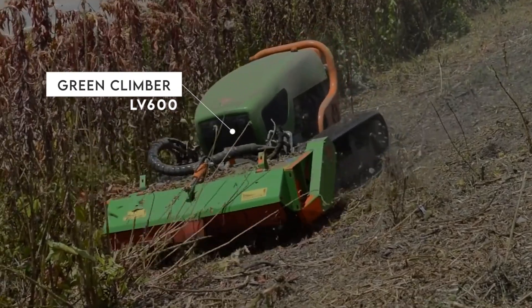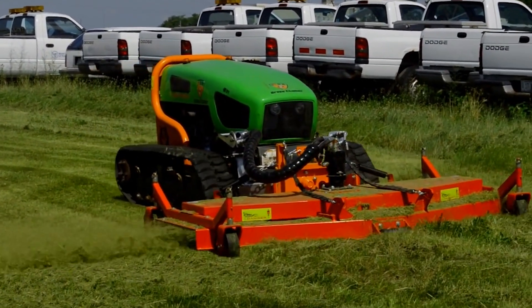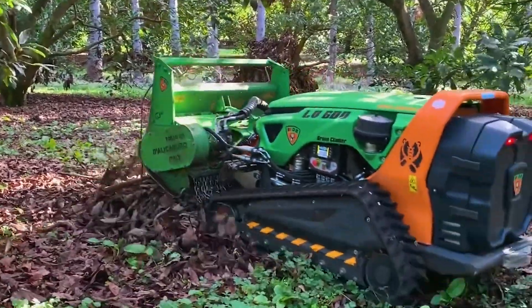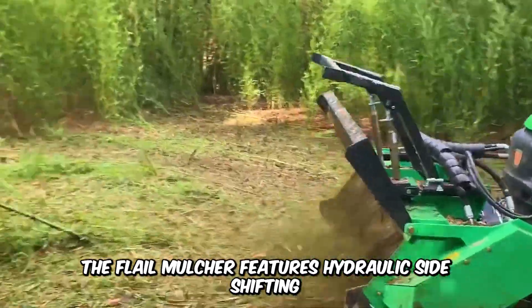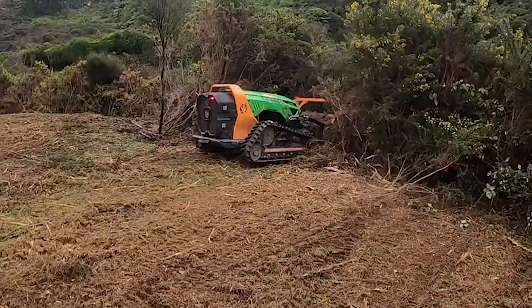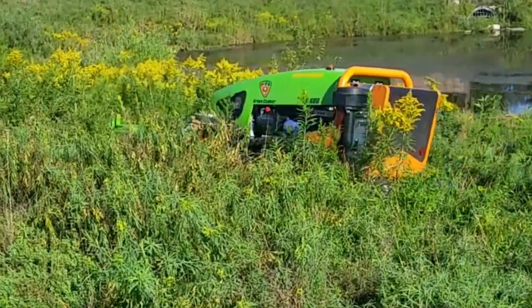Have a look at the Green Climber LV600 self-propelled mulcher as it makes its way through obstacles. The mulcher is remote-controlled and can navigate any terrain with its specialized tracks, going where farmers cannot. The flail mulcher features hydraulic side-shifting and is compatible with other attachments. Its low center of gravity allows the machine to move along slopes with ease, making it virtually unstoppable.